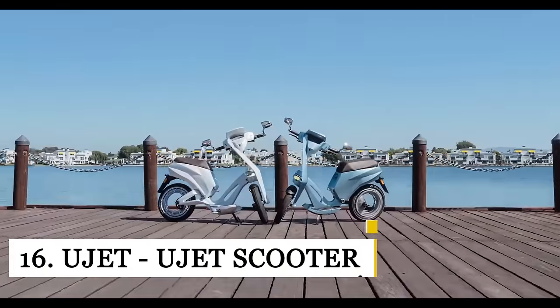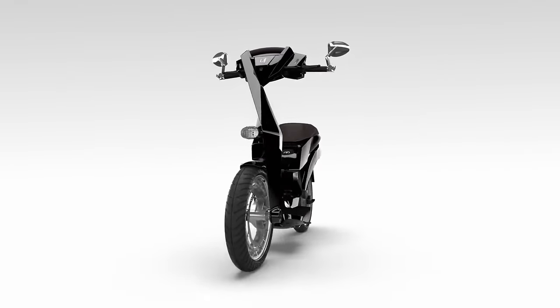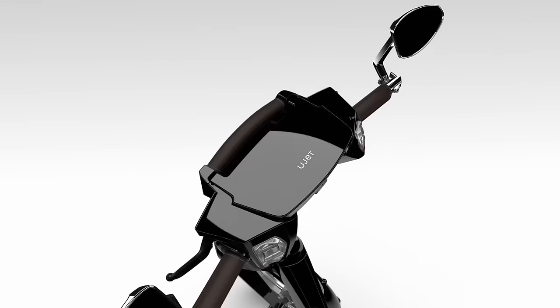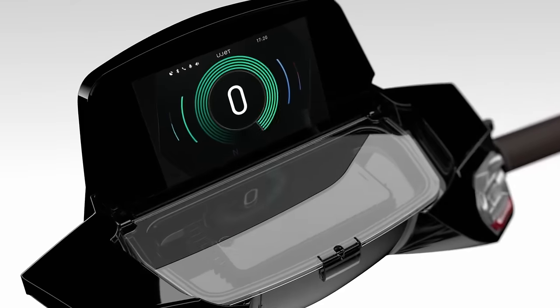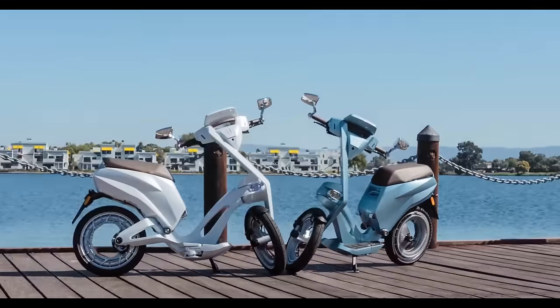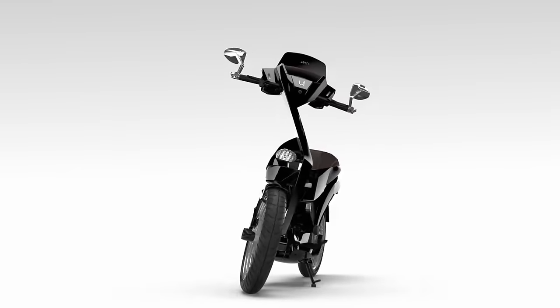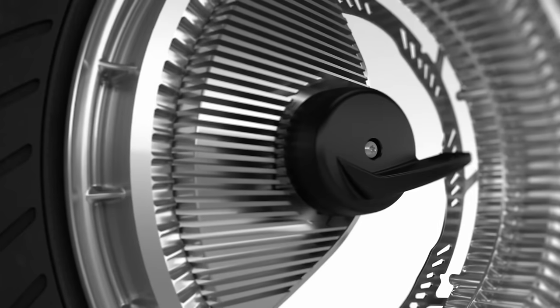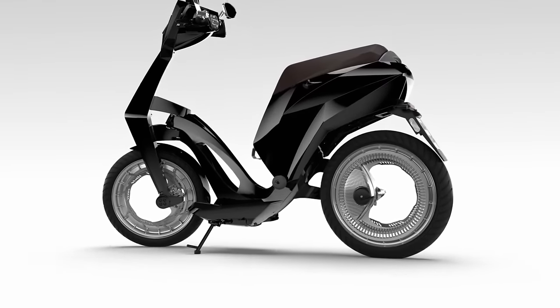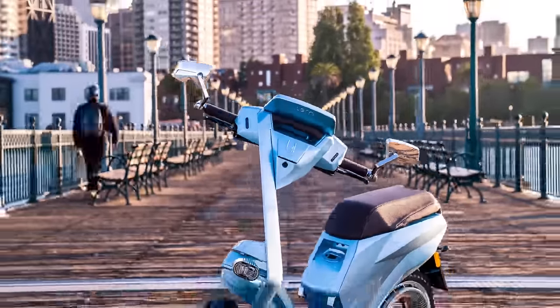If you need a unique and stylish way of getting around the city, you shouldn't look beyond the U-Jet Personal Electric Scooter. Sporting a unique look that comes from a first-ever mass-produced orbital wheel and asymmetrical frame, the U-Jet is both eye-catching and easy to handle. The scooter can be folded into a large box with wheels, making it great for traveling and adventure. This e-ride's battery pack is also easily detachable, so you can charge your battery whenever you need to.